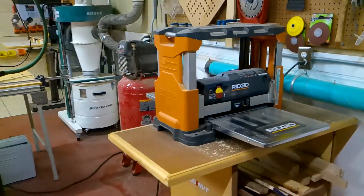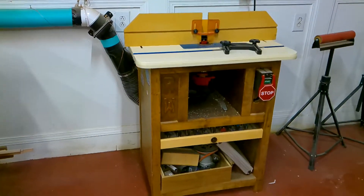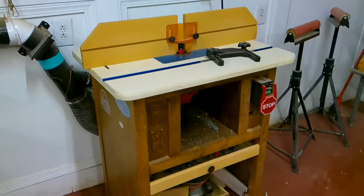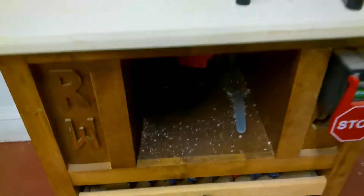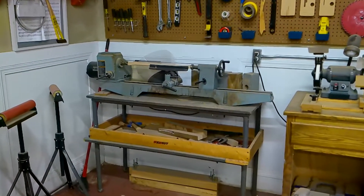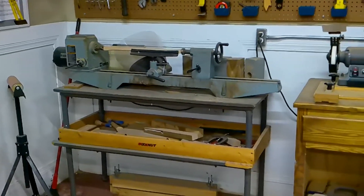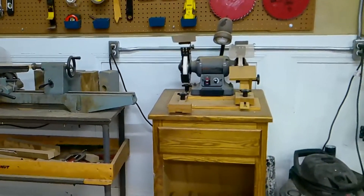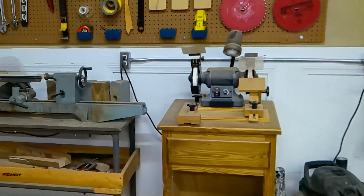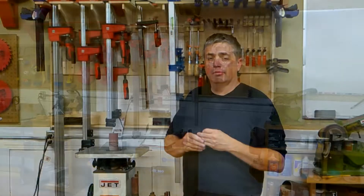My router table is one of my first projects — it's got a melamine top and I built the base for it. I keep a two-and-a-quarter horsepower Freud router mounted underneath, and I added a handy little drawer to keep all of my bits. I don't do a lot of turning, but I do have an old 36-inch Delta lathe that I use occasionally, and a Porter-Cable bench grinder that I use primarily for sharpening lathe tools.